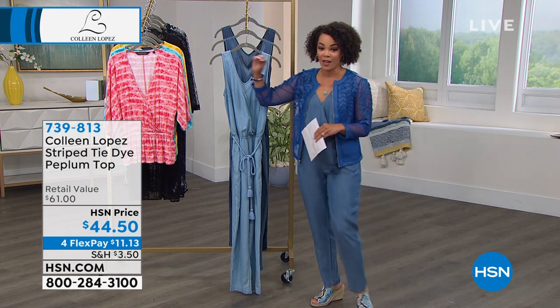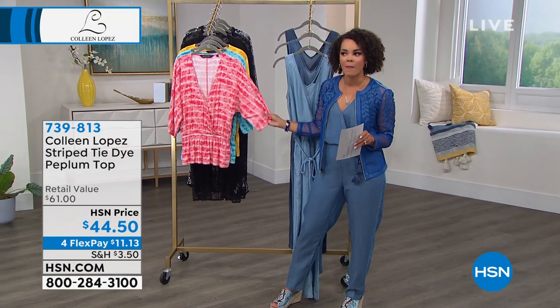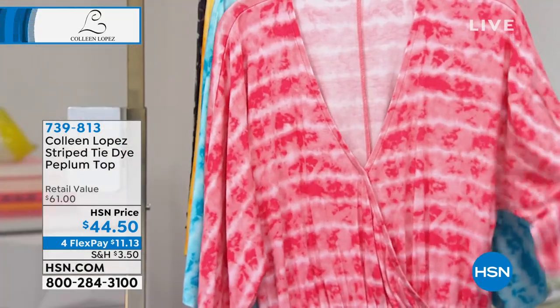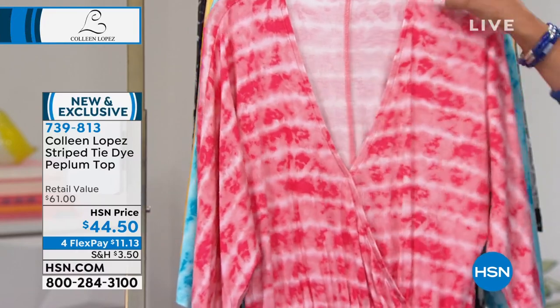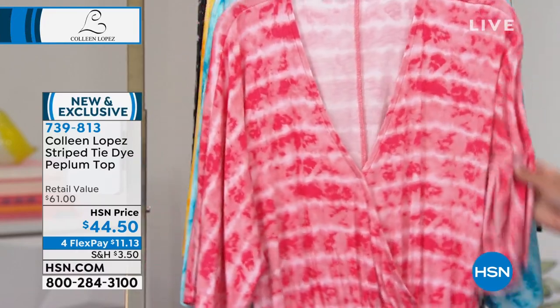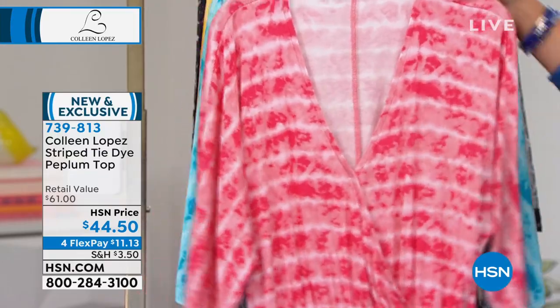We're going to give you a preview of this peplum top. Somebody mentioned tie-dye — they were like, I wish I could have seen tie-dye in the Today's Special. This peplum top would be perfect for you. Super, super soft. Look at the retail value — over $60. You're getting it for $44 and some change.